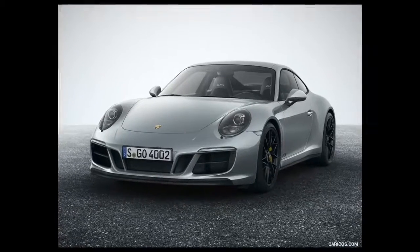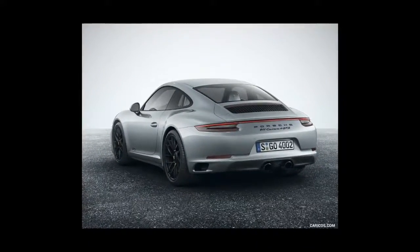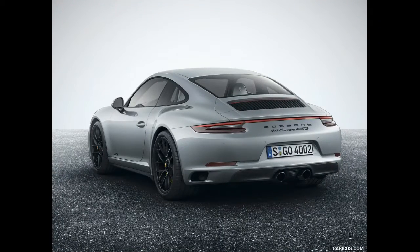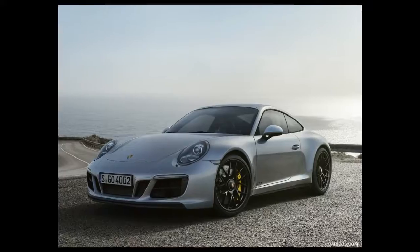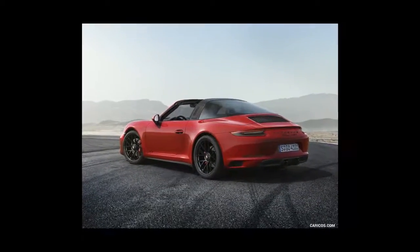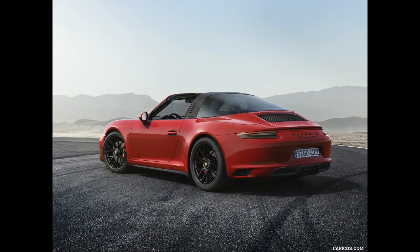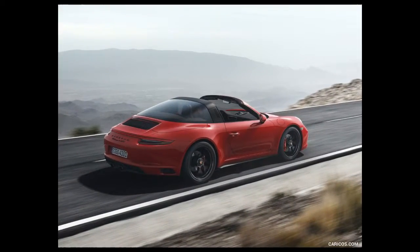A new color called chalk joins the palette, and the roll hoop on Targa models can be ordered in black, as can the tailpipes of the optional sport exhaust system. A number of two-tone seat styling themes are now available, including a classy brown and beige motif, and two new interior packages offer more customization with contrasting stitching.